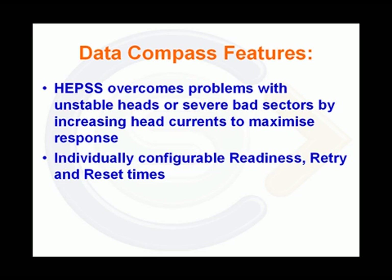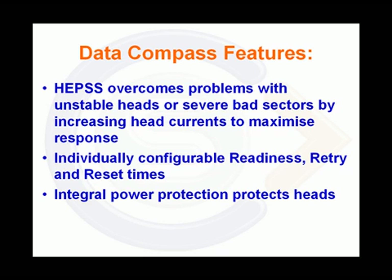Individually configurable readiness, retry and reset times allow optimisation of the recovery process. Integral power protection and regulation protects heads from the effects of prolonged reading of large bad sector areas.